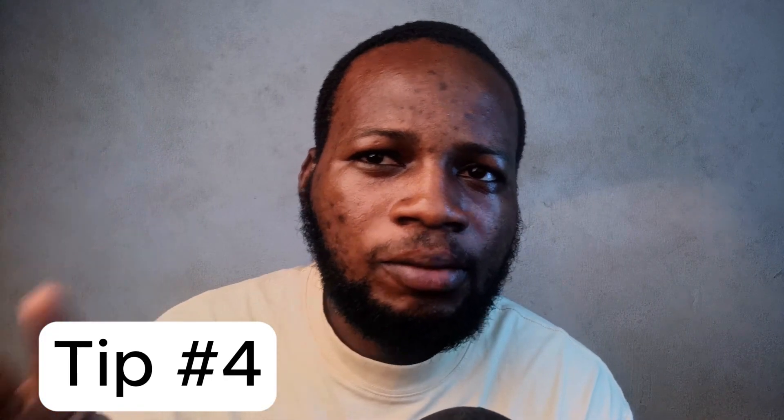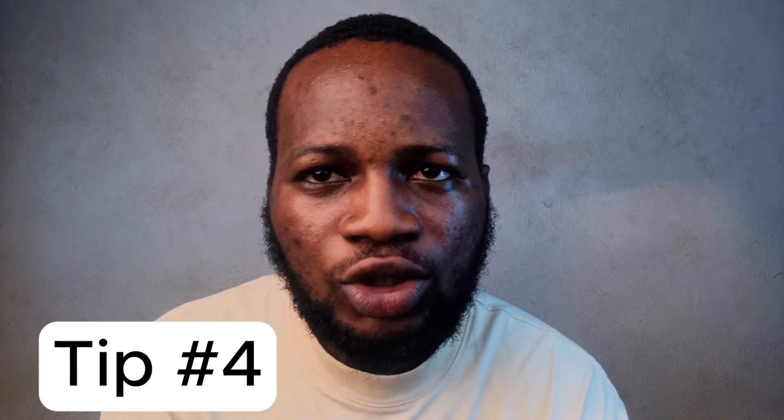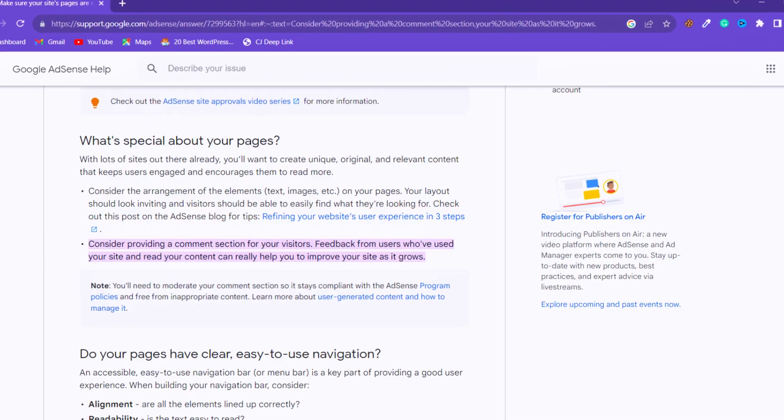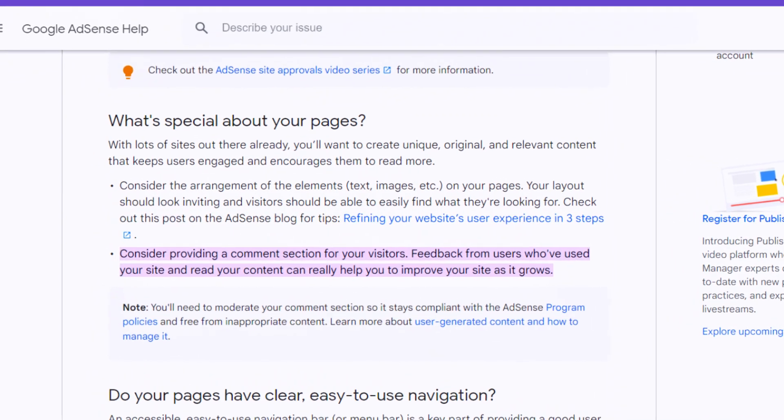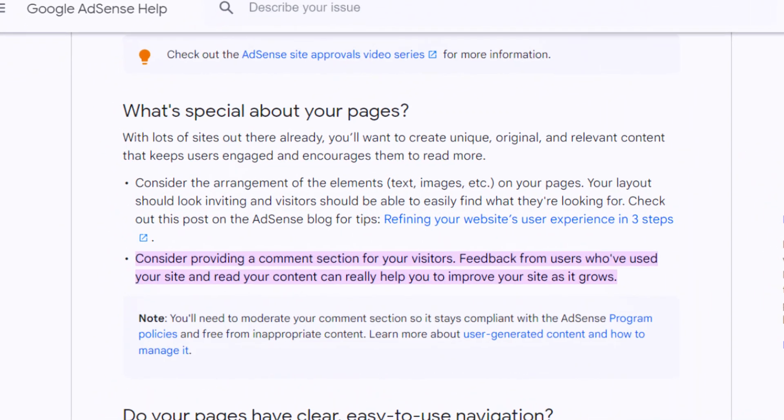Tip number four: make sure your website comment section is not disabled. Your website must accept comments. I remember this was the last thing I did before my first website was accepted. I came across a note on one of Google's guide pages saying you should give room for interaction with your audience. So if you don't have comments enabled on your website, make sure to do that.